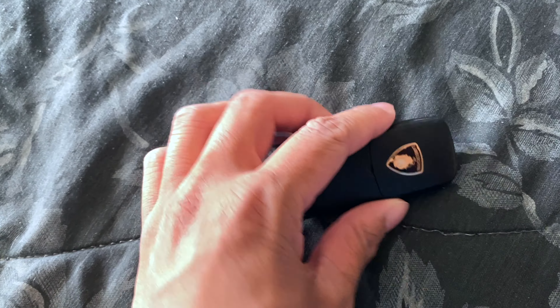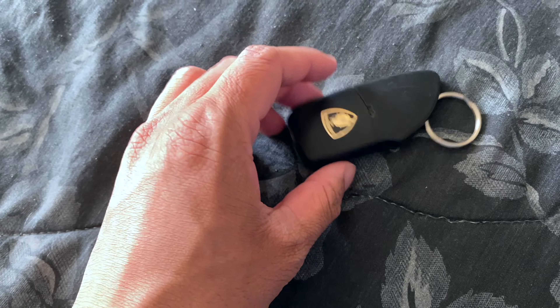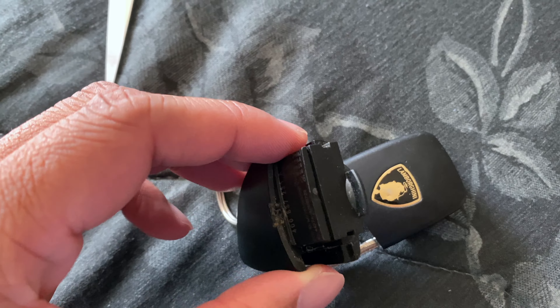I'm pulling out a flathead screwdriver to open the key. It's a work day so I haven't done much research. Assuming the battery is unique I'll probably have to order one off Amazon. The car is also blocking my other car so I'm not even sure how I'm going to go to the post office. I ended up using scissors to open the key — sounds ridiculous but it worked.